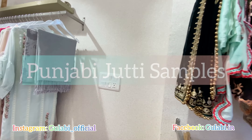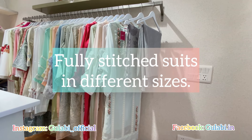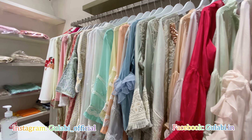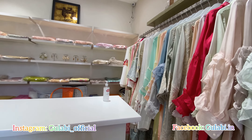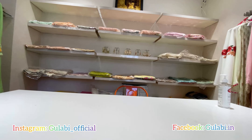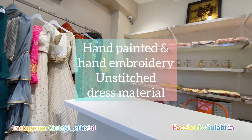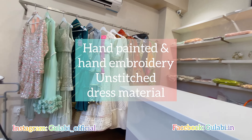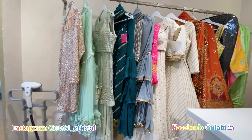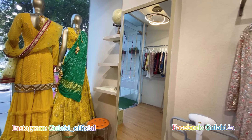We have samples of Punjabi jootis with embroidery and hand painting. We also have fully stitched pieces available in different sizes, hand-painted dress materials, and ready party wear attires and designer dresses.